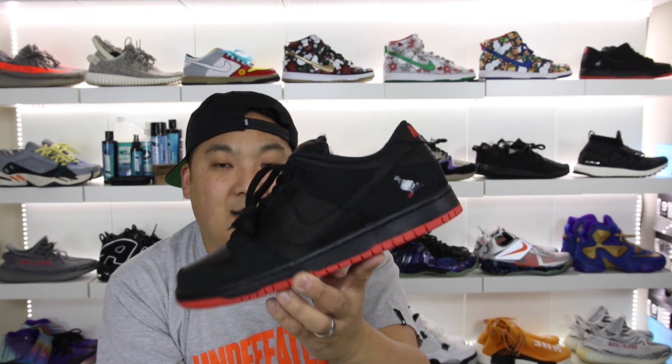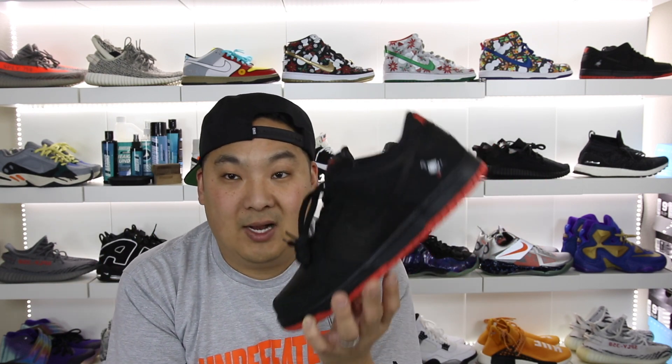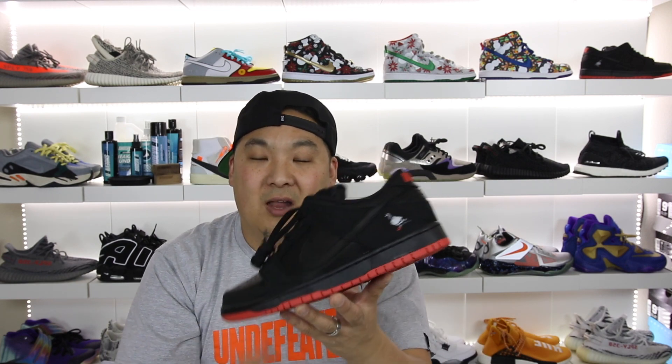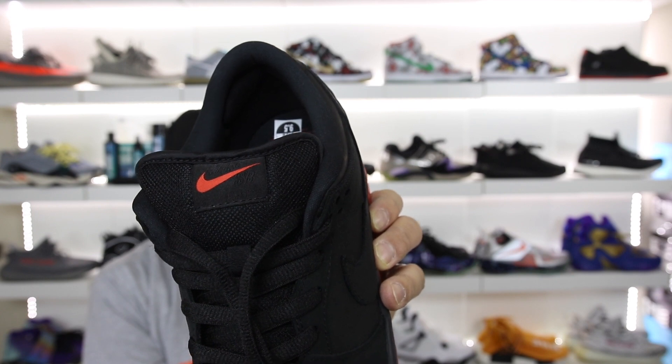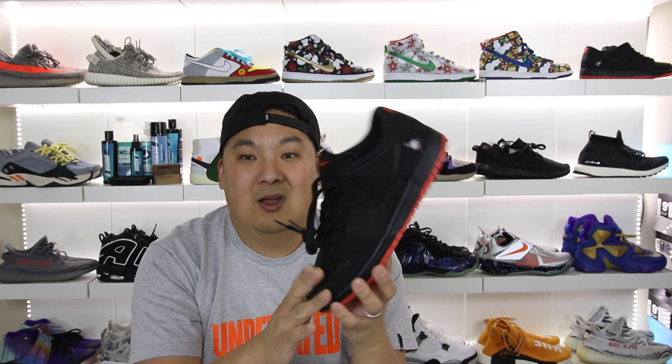The number four spot goes to the Pigeon Dunks that I picked up luckily from the Nike Sneakers app. I actually met Jeff Staple at Complex Con — he gave me a pin which gave me an opportunity to buy these, but they sold out before I got the chance. When I was able to get them from the Sneakers app I was super excited. It's a pretty simple all-black upper with a clay red sole and hits of clay red on the front and back with the Nike branding. I love the small detail of the Nike logo shown only in red while the rest is blacked out. The Nike Dunk is one of my favorite models of all time — I would personally take a Nike Dunk over an Air Jordan 1 any day, and that's why these are number four.